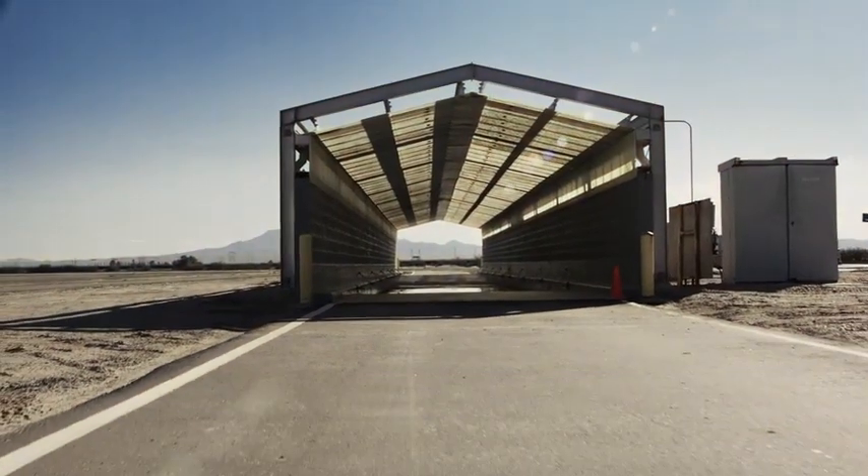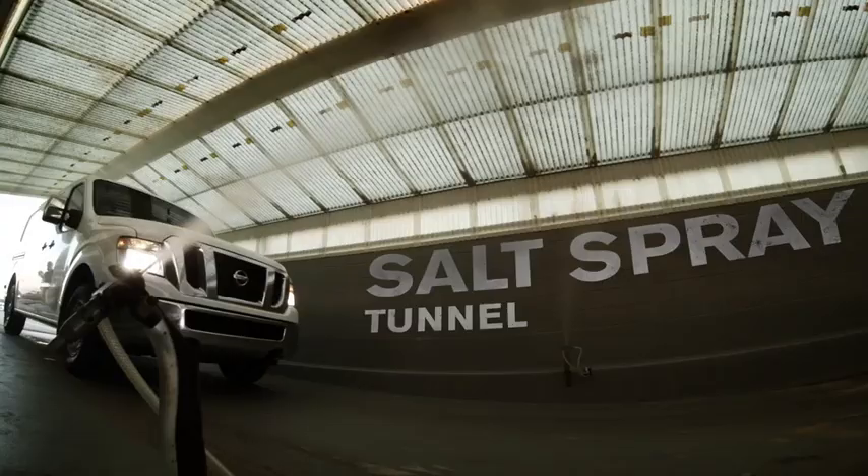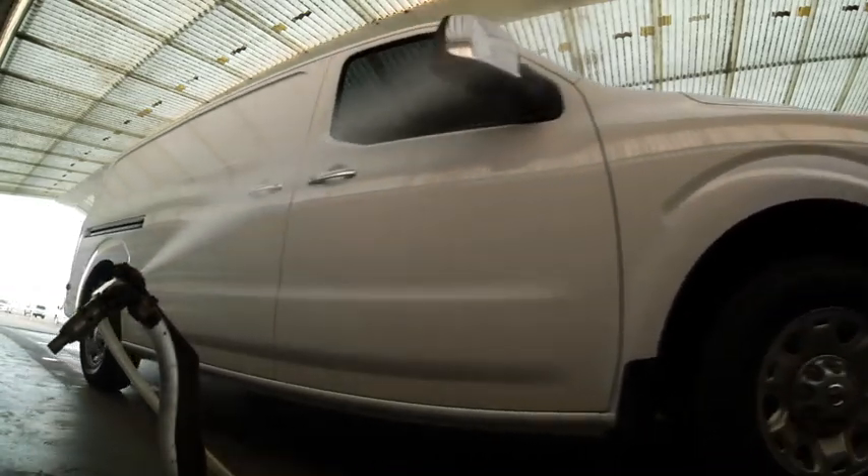Live on the coast, drive on salted roads — rust is a killer. But it's not even close to what we do here. The salt spray tunnel: a 5% salt solution, just like the ocean, covers the body and gets sprayed into gaps, crevices, and components.